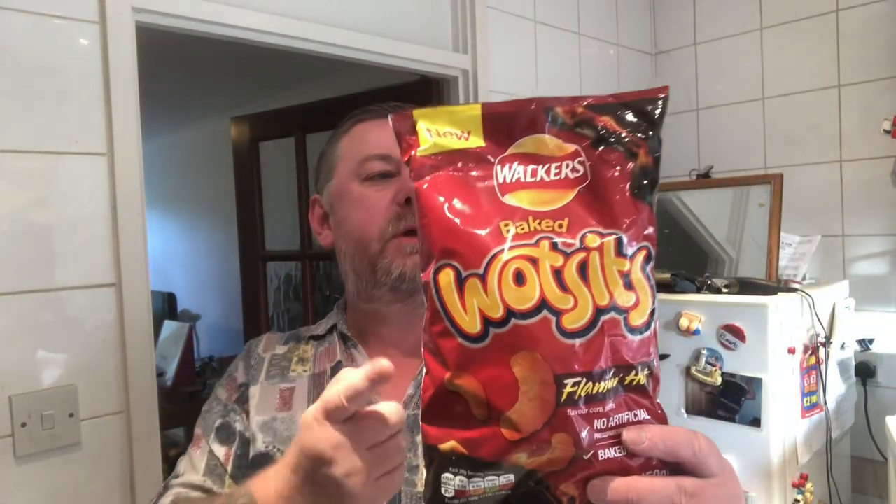Hello everybody, welcome to Mark's Remarks. Today I'm going to be doing a product review — it's the Walker's Baked Watsits, Flaming Hot flavour. This was kindly sent to me by a viewer and subscriber of mine, Joanna Butler. Thank you to Joanna Butler, big shout out to you.